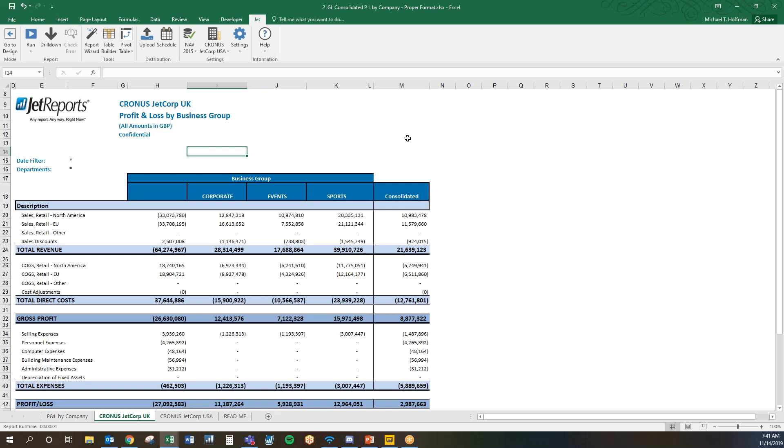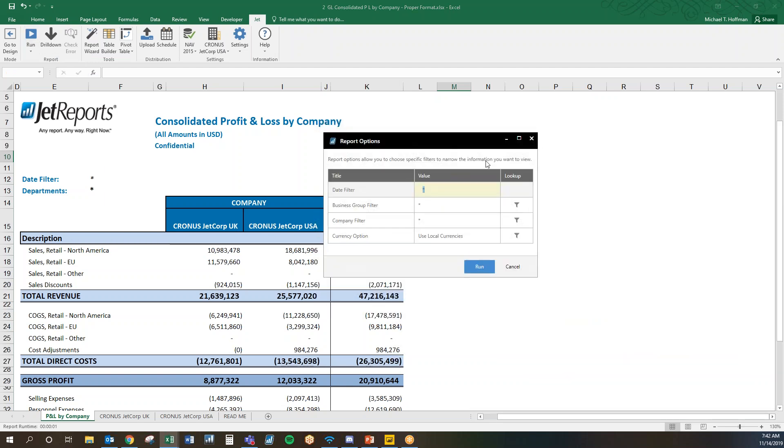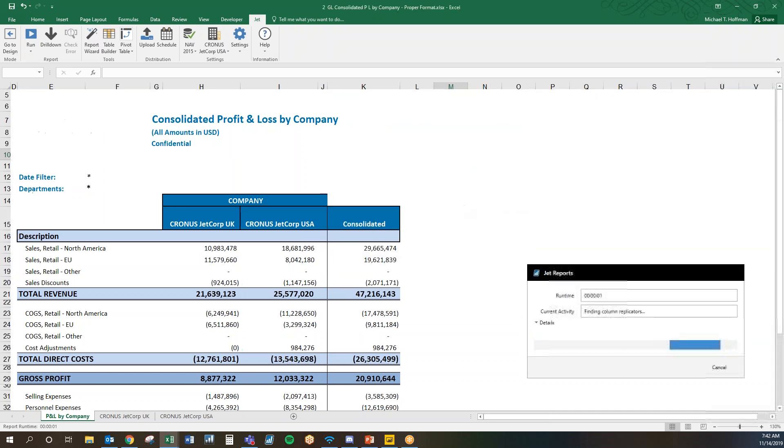You can basically analyze this by anything that brings relevance and context to your numbers — whether it's department, location, entity, or even projects. Once it's built and in a format that makes sense, this is the viewer's experience. The viewer can run this report live, run it in the background, or drill into any of the numbers. The designer also has the ability to build in report options, allowing the viewer to modify filters — like the business group filter, date range, or currency — without having to resend the report. It then goes back to the database and pulls the data in the format already created.